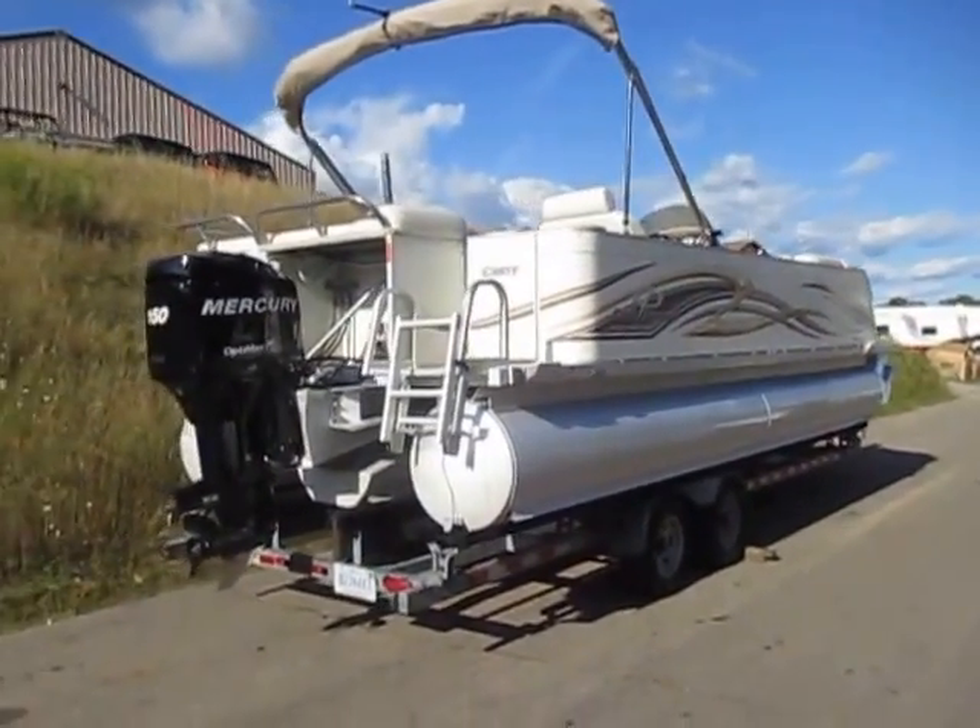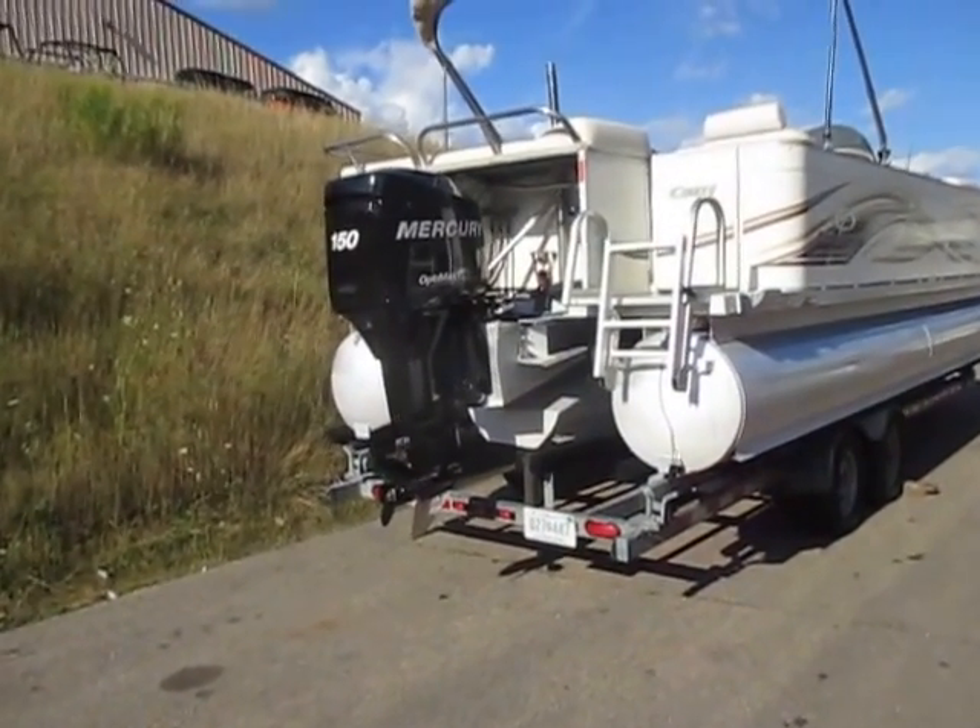It is powered by a 150 horsepower Mercury OptiMax outboard engine with 40 engine hours.